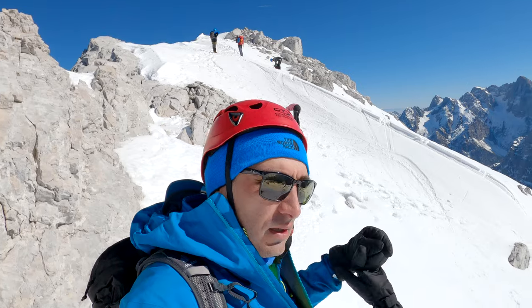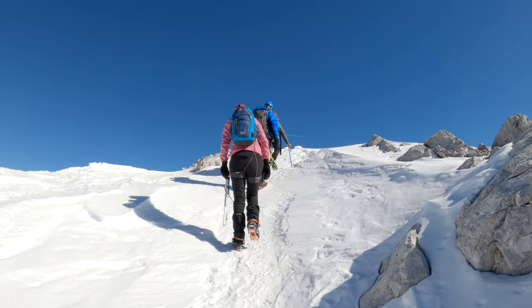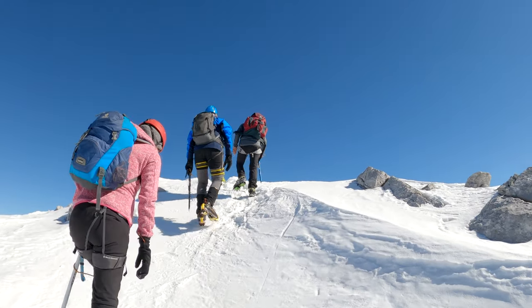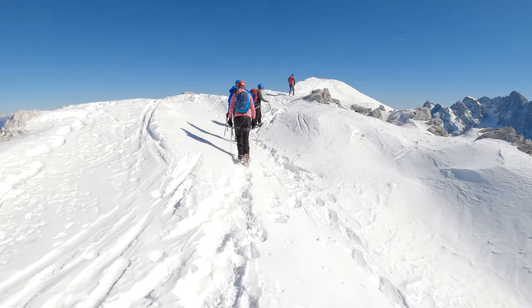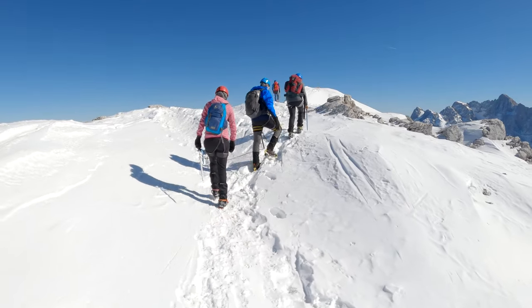Now we have come back to the bridge point where we said we had our little first win, and now we will go toward Veliko. It will be about 15 minutes and we are up. Here we are at the big Mojstrovka - we did not need even 10 minutes from the bridge. When we are already here, the views are again fantastic on every side.